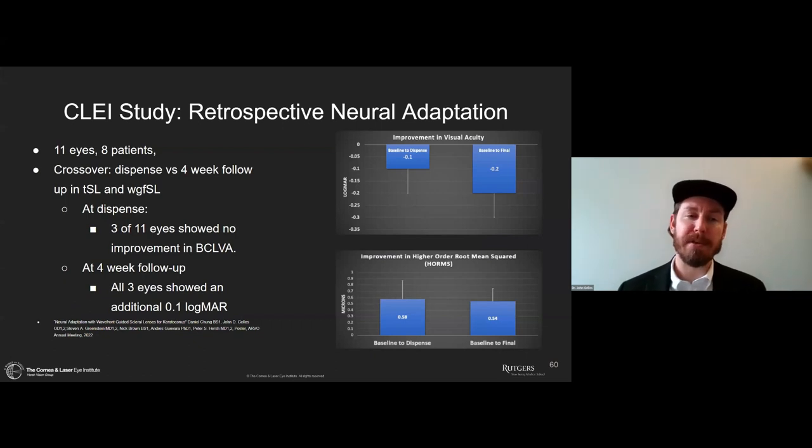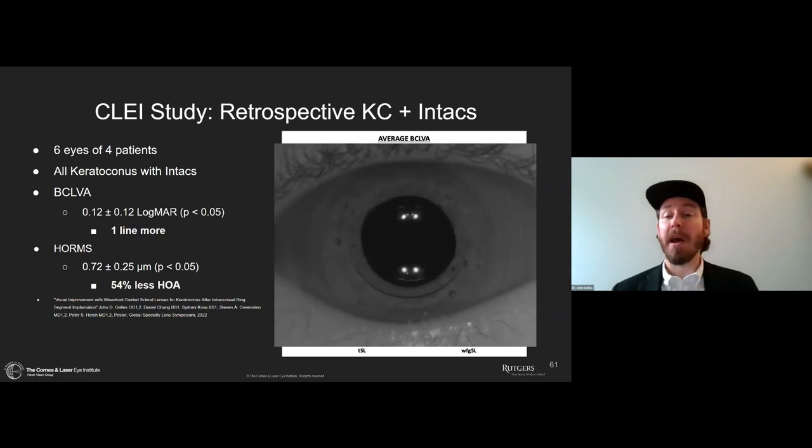We also looked at the effect of neural adaptation — we wanted to see if the vision at dispense was the same as after neural adaptation. We dispensed lenses, measured in-office, then measured again four weeks later comparing traditional optics to wavefront-guided optics. At dispense, 3 of 11 eyes showed no improvement in visual acuity. But at four-week follow-up, all of those eyes showed an additional line of visual acuity improvement. So when using these lenses, don't jump right away to say they're not getting visual acuity improvement — let these individuals neurally adapt so their brain can figure out what to do with the improved optics.